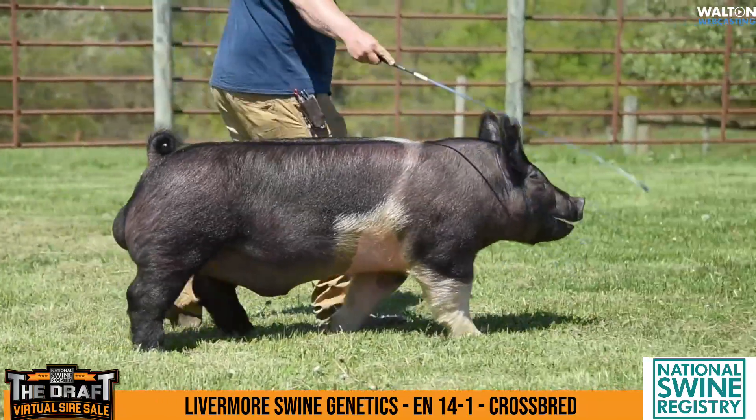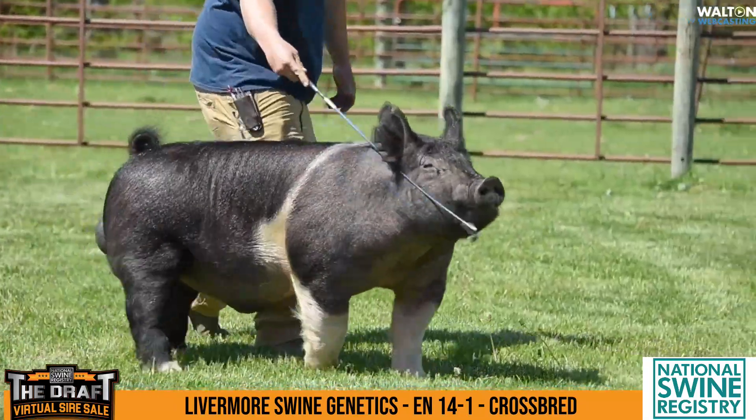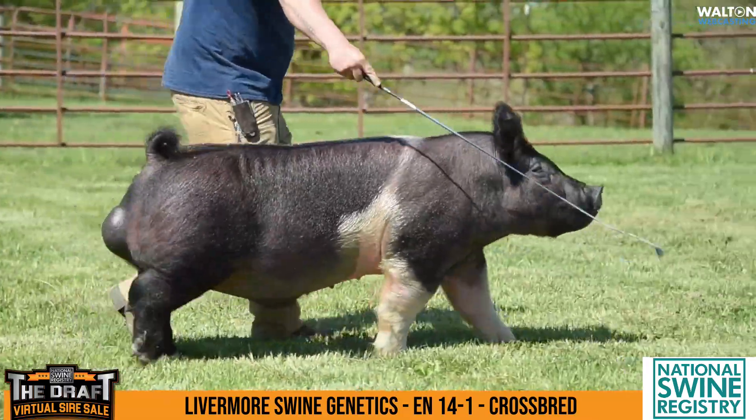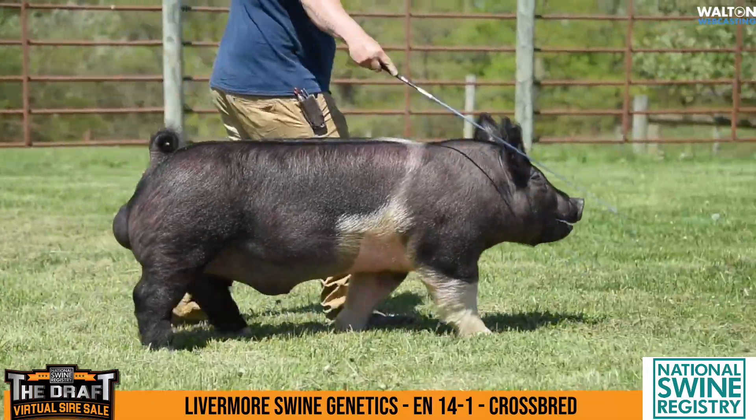Medium on heaviness of structure, and everything kind of fits in a pretty good, balanced way on him. I like his skull and the way his head carriage carries him in a cocky way across the ring. That's just a very good, solid kind of a crossbred boar.